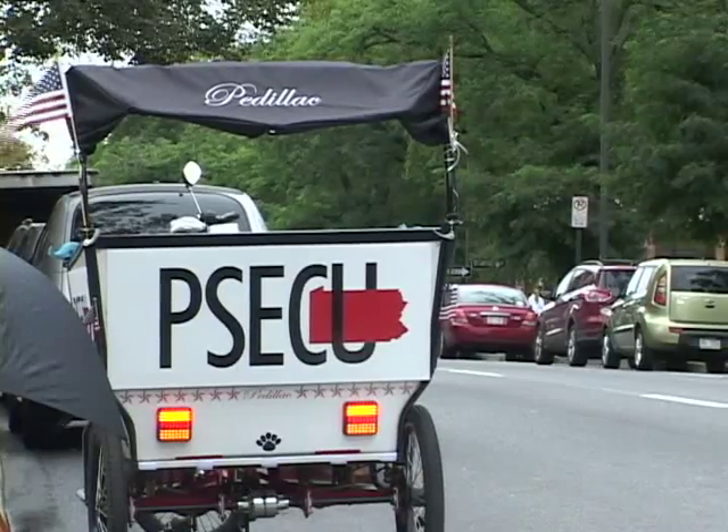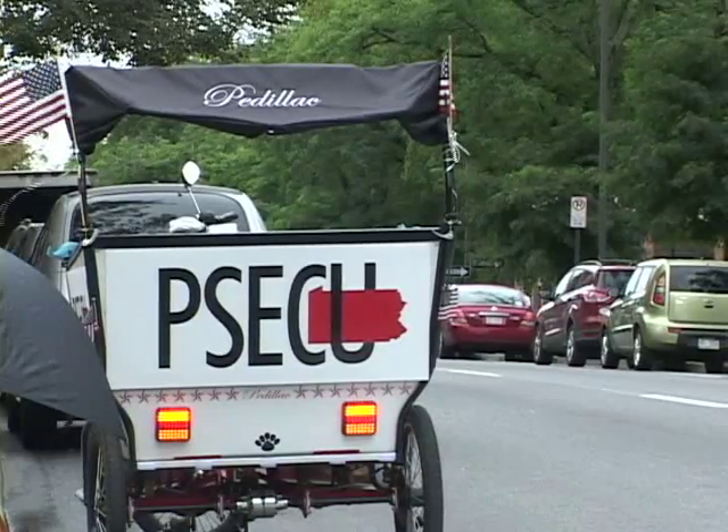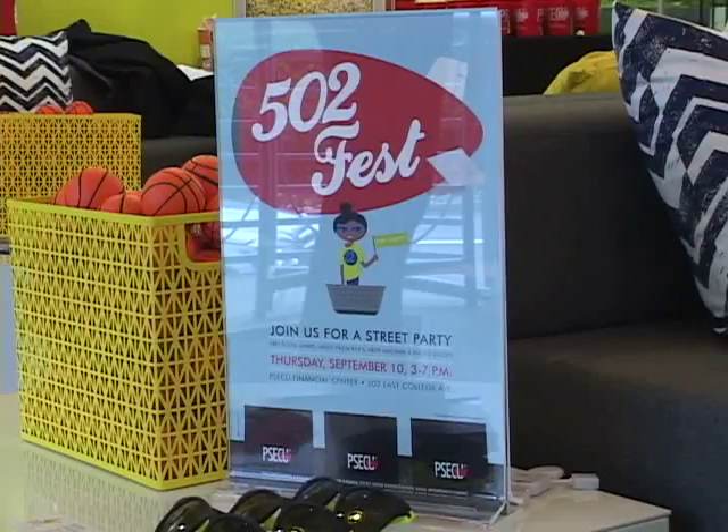Welcome back. PSECU opened their new service center in downtown State College this summer. They recently held a street party to welcome the community. Since a large portion of the State College community was away for their grand opening, PSECU held 502 Fest.